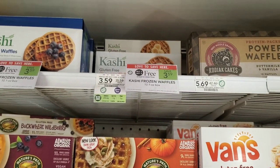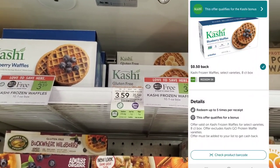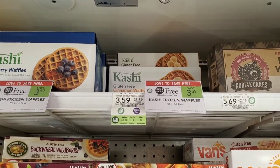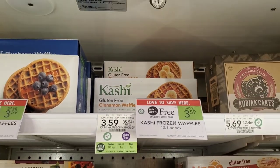The next deal I'm picking up without coupons is the Kashi waffles — buy one get one free. We have a 50 cent off one from coupons.com, so I'll pick up two and get a dollar off, making them $2.59 or about $1.30 each. I also noticed they have gluten-free ones so I'm going to get two of the cinnamon gluten-free waffles.